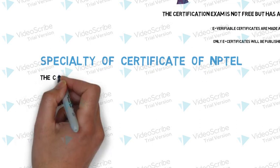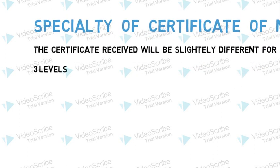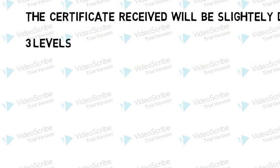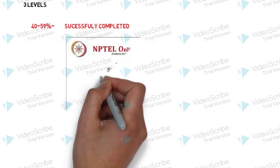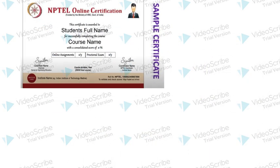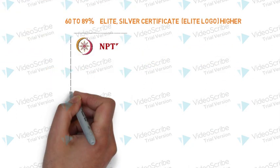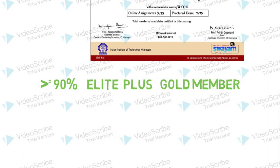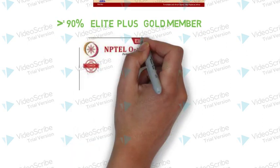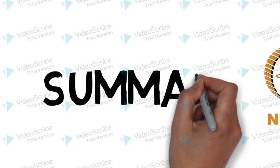What is the specialty of the NPTEL certificate? NPTEL is not an ordinary certificate. The certificates received by students are slightly different — they are divided into three divisions. Students who acquire 40 to 59 percentile of the total score get the 'Successfully Completed' certificate. Students who acquire 60 to 89 percentile get an 'Elite' certificate — there will be an elite logo on the certificate. Students who acquire more than 90 percentile will get an 'Elite with Gold' certificate.